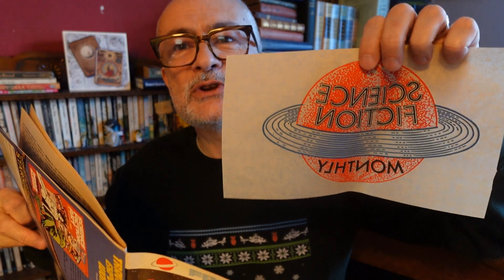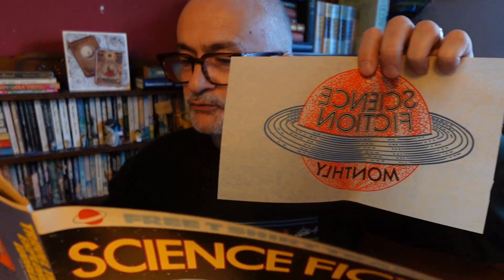Talking of gifts, this issue has a free t-shirt rub-down transfer inside it. I'm amazed it's survived for nearly 50 years. Free gifts in comics rarely do make it, but I suppose your brow-furrowing, chin-stroking science fiction readers of 1975 might have been less bothered about frivolities like that.